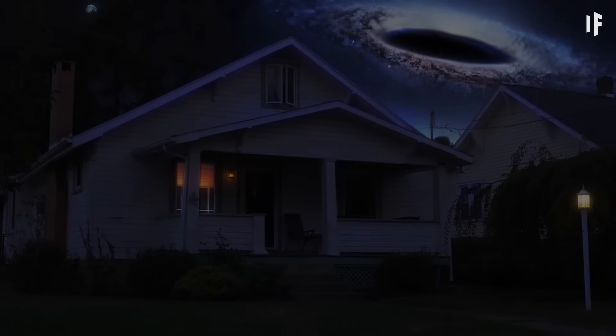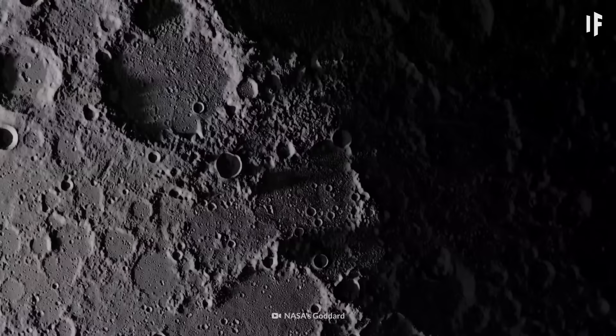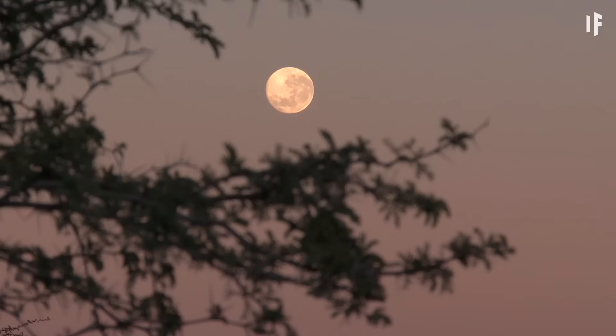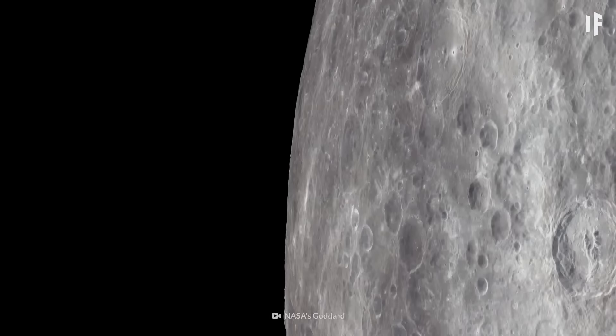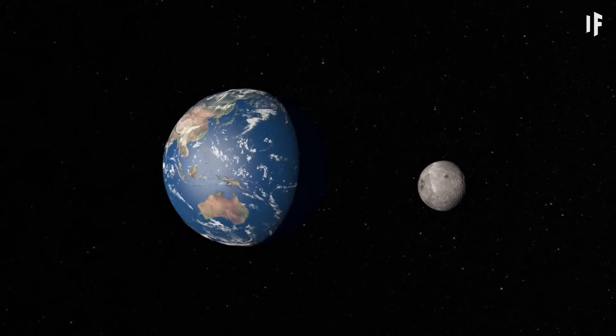Speaking of darkness, the Moon doesn't have a dark side. Our planetary partner gets hit by sunlight all around. The reason why you don't see the other side of the Moon is because it's always facing away from us. Our Moon rotates on its axis at the same rate it orbits Earth, making it what's called tidally locked to our planet.